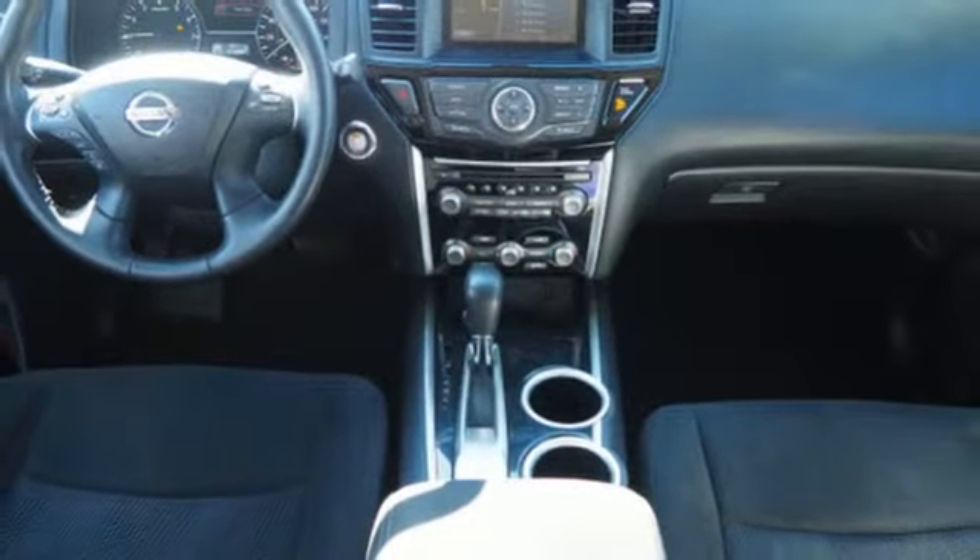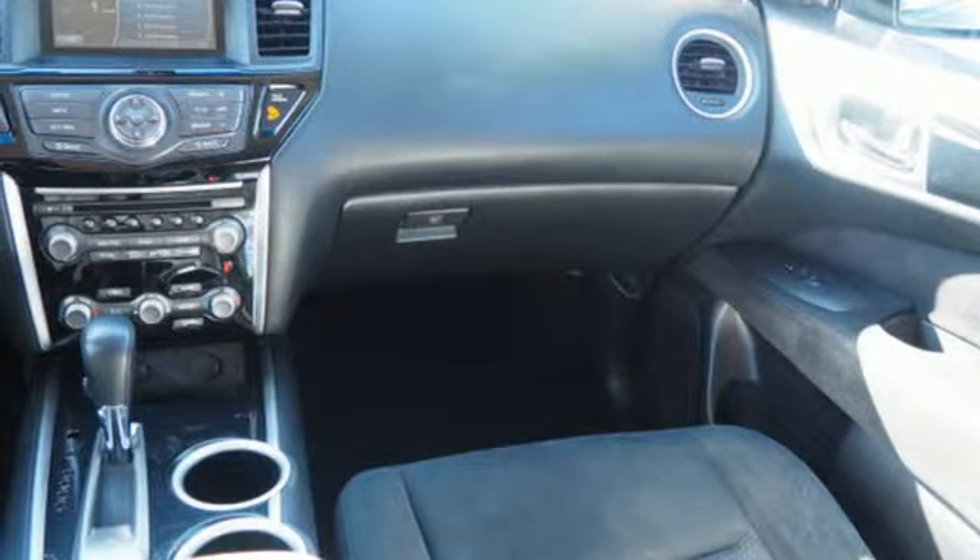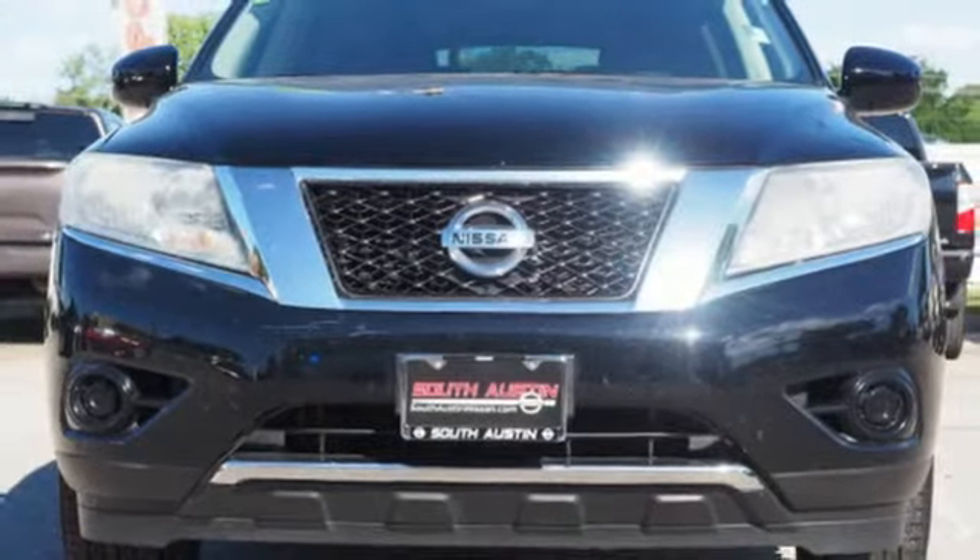Leather steering wheel, continuously variable automatic transmission, aluminum wheels, gas pressurized shocks, and V6 engine.